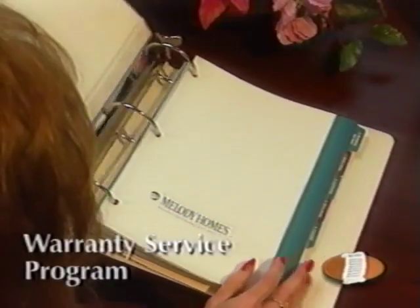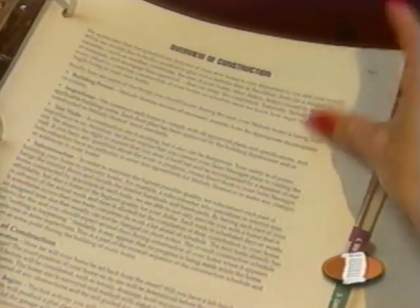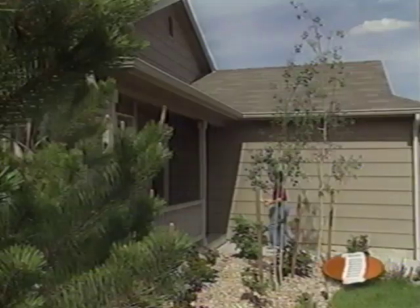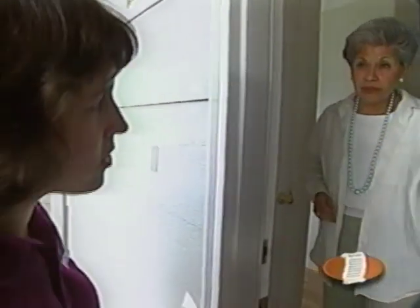At Melody, we take great pride in providing you with the best possible warranty service during your home's warranty period. Follow the service guidelines in your homeowner manual. If you need warranty service, we ask you to submit a written request to our customer service department. Once received, we'll contact you within five days to set up an appointment, determine which subcontractor will complete the repairs, and send both of you a work order. If you'd like to be home during repairs, our subcontractor will call to set up an appointment. A more convenient option is to leave a key at our sales center. For more information, refer to your homeowner manual.